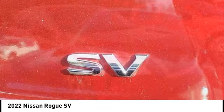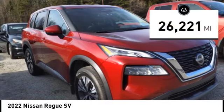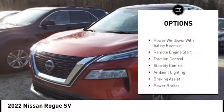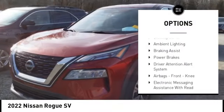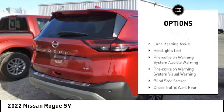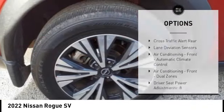This vehicle has less than 30,000 miles. Here are some of this vehicle's great options: power windows with safety reverse, remote engine start, traction control, stability control, ambient lighting, braking assist, and power brakes.